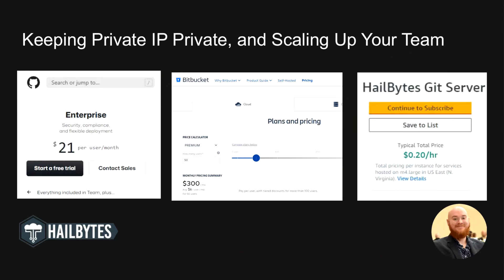One of the first problems you run into after you decide to start using version control is the concept of keeping your company code private. Accomplishing this usually means a paid plan with the version control provider of your choice or self-hosting. That scaling cost of $21 per user per month with GitHub or $6 per month per user for Bitbucket can add up fast if your developer or QA teams are growing.